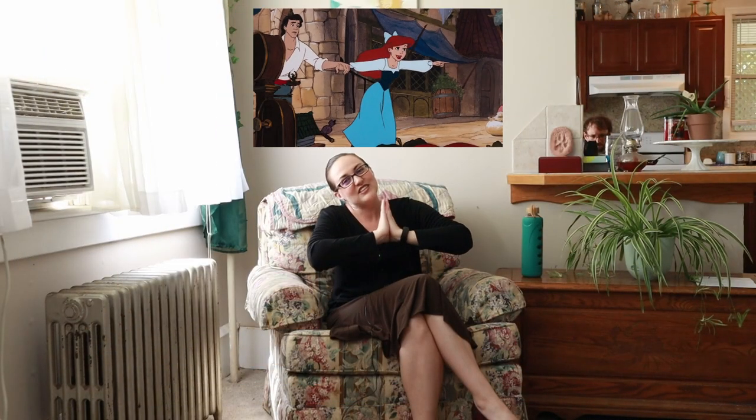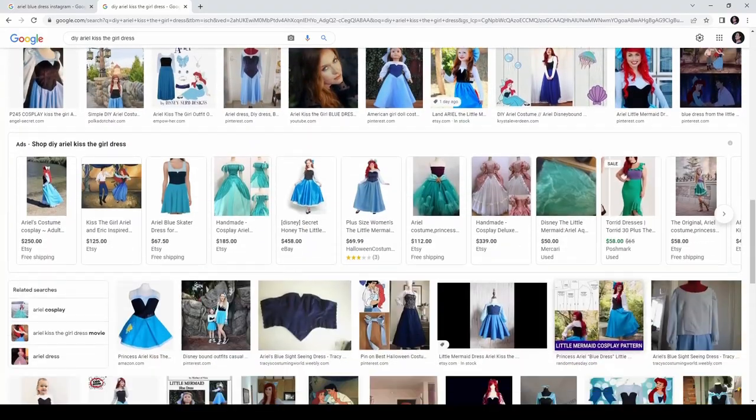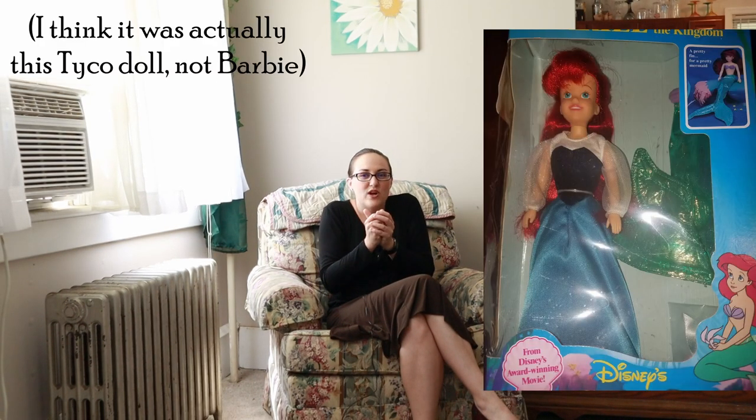Starting with Disney — Ariel's blue and black dress, the Kiss the Girl dress, as it's oft called on the interwebs. I know this one has been done by just about everyone, but I don't care. When I think back to being a kid and wanting a dress from a movie, this is honestly the only one I can think of. I remember having the Ariel Barbie with this dress, and I would run my fingers over the velvet top and the satin skirt, and I would just daydream about having one that fit me.